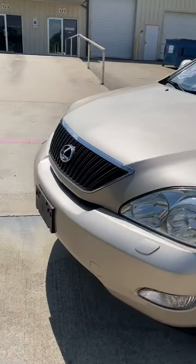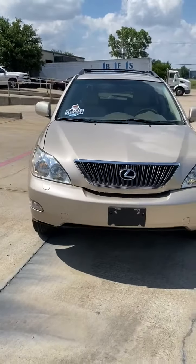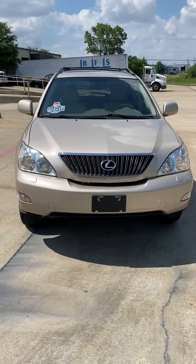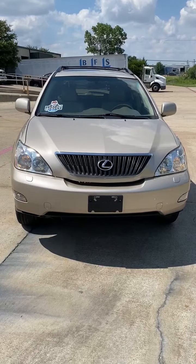Unbelievable condition. 2004 Lexus RX 330, one owner, 66,000 miles, in absolutely amazing condition.